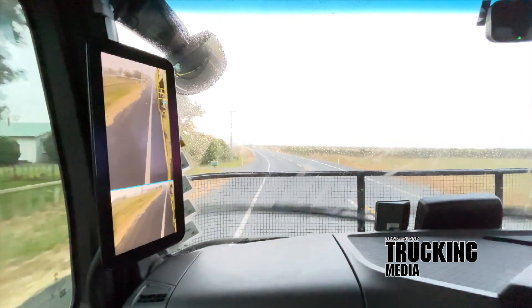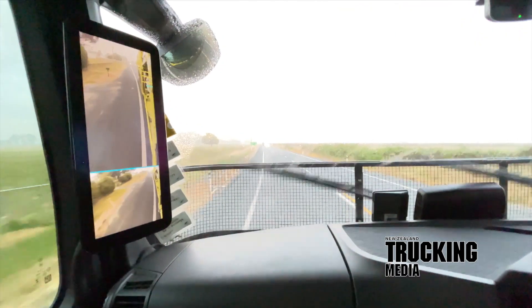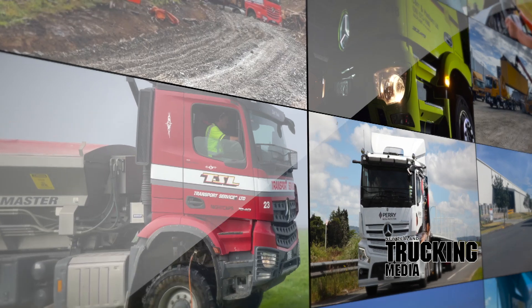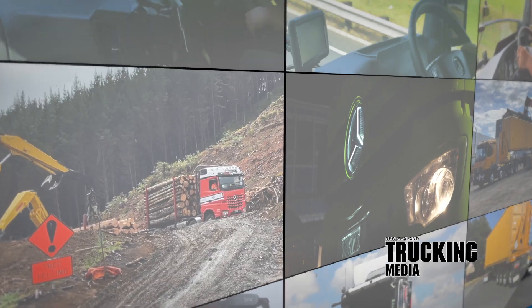We thought there could be no better way to find out than to get in as many Mercedes-Benz Actros and Aurox models in as wide and varied a range of applications as we could, then hear it from those who use mirror cam every day — the drivers and the operators — exactly what they thought of the new technology.